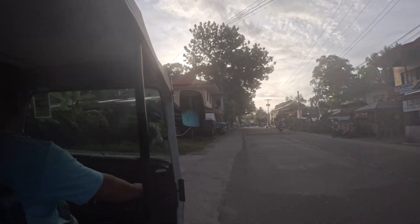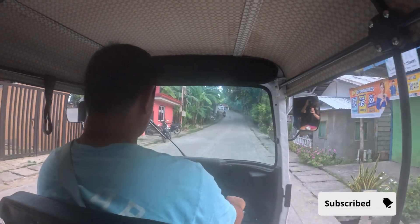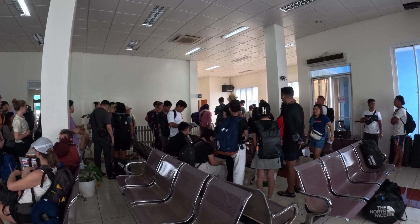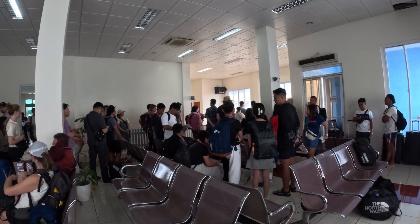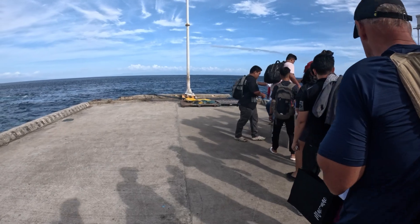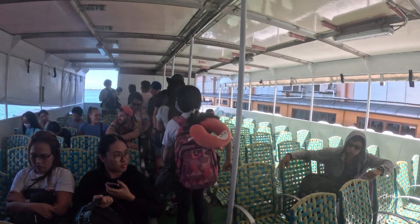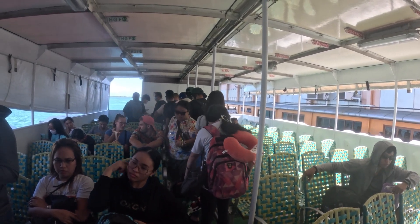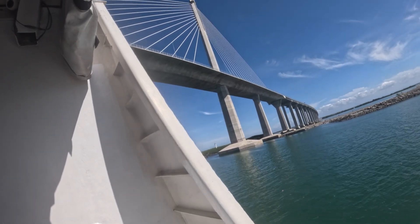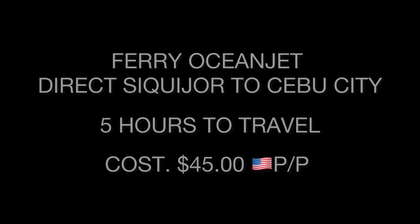Our time on Siquijor is up. It's 7 a.m. and we're heading to the ferry. We're going to take a ferry directly from Siquijor to Cebu City — this is a great ferry to take. Remember to book your ticket on BookAway early, otherwise you're not getting on the ferry. After going through security, you line up to get your seat assignment. Backpacks are allowed on the ferry, but if you have luggage, you'll pay extra. It's very crowded. These are outdoor seats and it was quite hot — it's a five-hour trip. The cost is $45 USD per person.